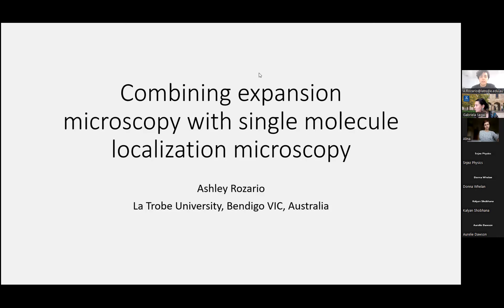Ashley received his PhD from Monash University and is currently a postdoctoral fellow at Latrobe University in Bendigo. He's going to talk today about combining expansion microscopy with single-molecule localization microscopy. Thanks to the RMS organizing community for allowing me a chance to give a talk today. I'm going to talk about some of the things I've done combining expansion microscopy and single-molecule super-resolution microscopy, and some of the approaches I tried to actually combine these two methods together.